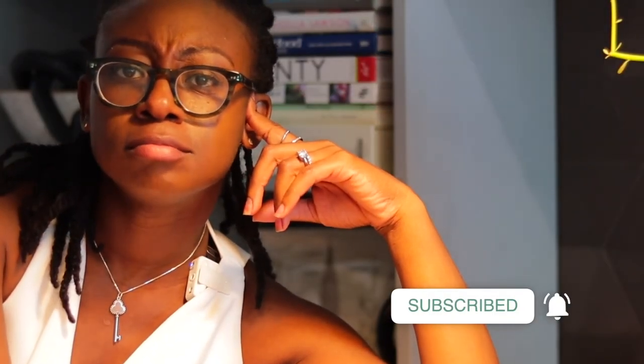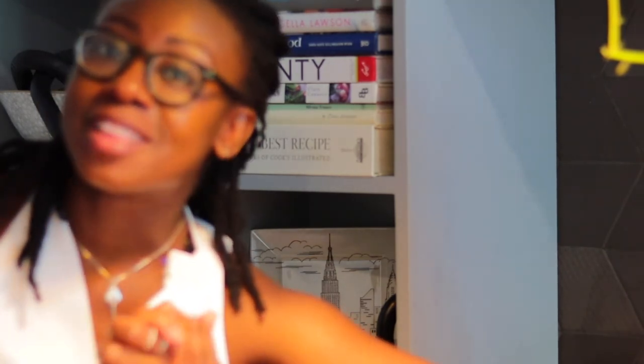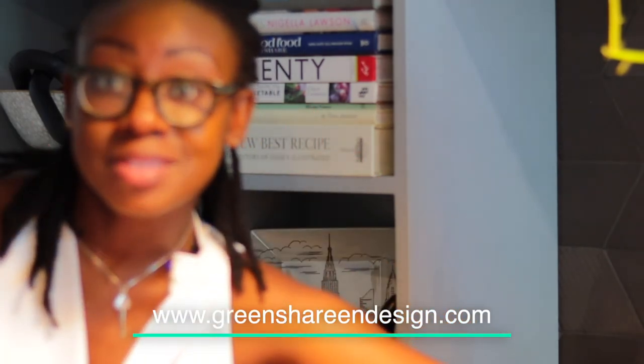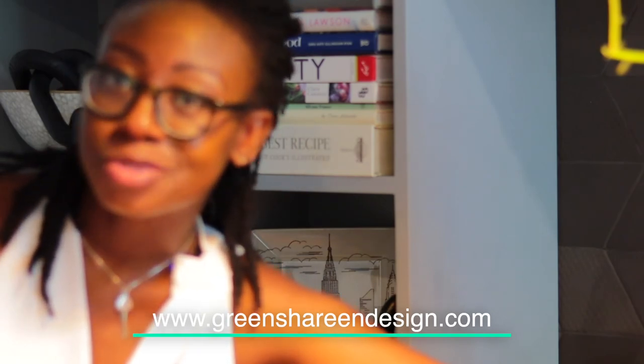Have you subscribed to the channel? There's a little button right below this video — I would appreciate you subscribing because I'm working hard to bring this content to you. I'm grateful you take the time to watch, and I'd love it even more if you comment down below. Ask me questions about the design aesthetics, or visit Green Shereen Design to check out more. You can go to greenshireendesign.com — the website is also linked in the description below.